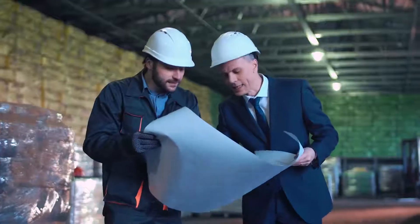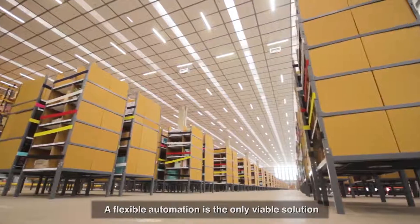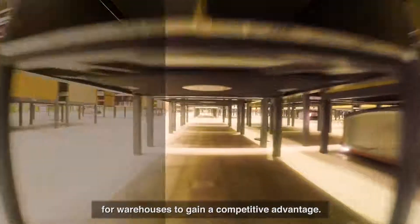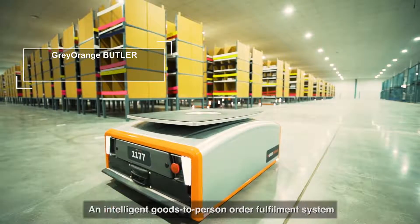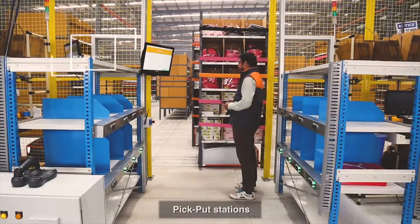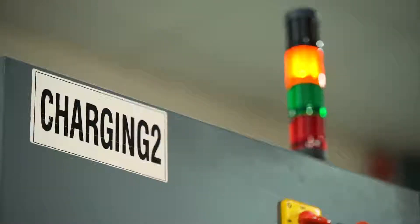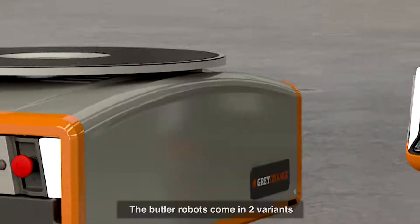Here, traditional rigid warehouse automation fails to meet business needs. Flexible automation is the only viable solution for warehouses to gain a competitive advantage. Meet the Gray Orange Butler system — an intelligent goods-to-person order fulfillment system that consists of Butler pick/put stations, mobile storage units or racks, and smart charging stations.